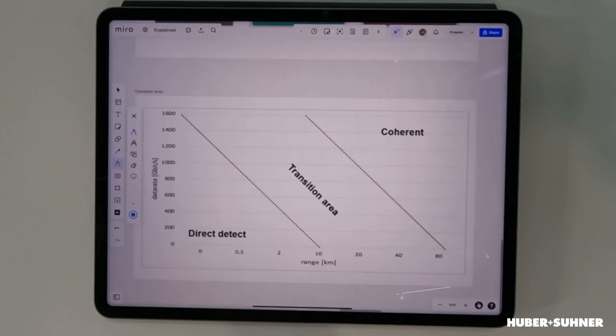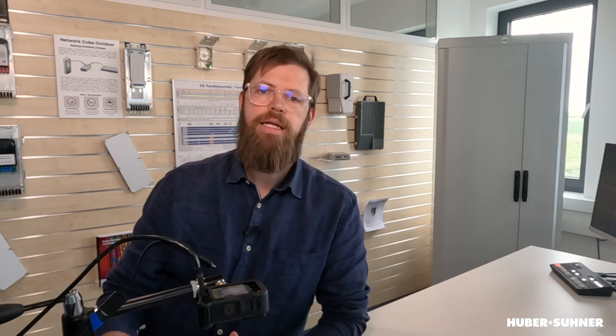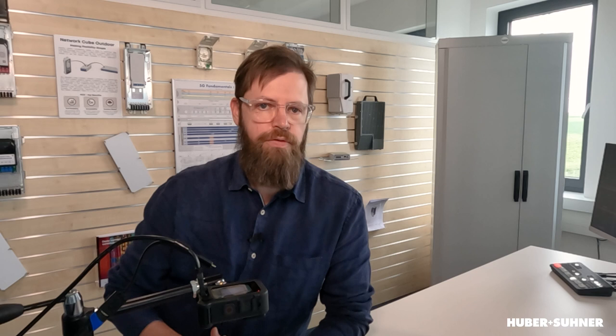So to answer the question: are we going to be using coherent transceivers even in that metro area of 80 kilometers and less? Well, the answer is maybe — maybe not. If you're using high data rates and long distances, of course you'll use coherent transceivers because direct-detect won't work. However, for shorter distances, even at higher data rates, direct-detect technology is still the most efficient way to go. We do have a transition area where it isn't very clear — sometimes coherent is better, sometimes direct-detect is better. And that transition area is constantly shifting because technology is evolving on both sides, for both coherent and direct-detect transceivers, and costs are going down. So there isn't one clear answer; it very much depends on the application.